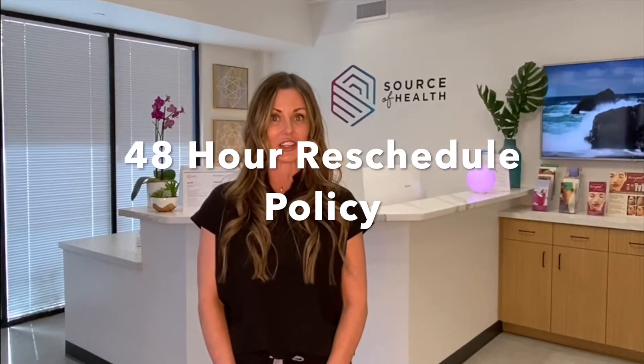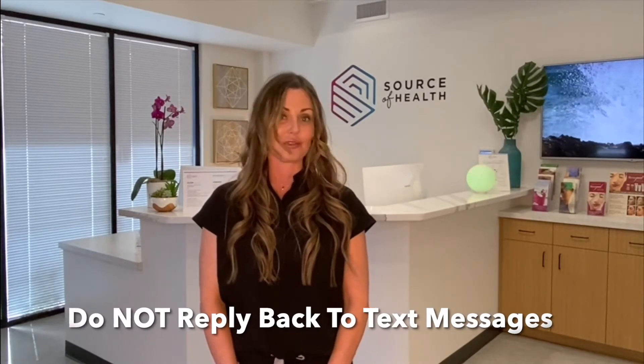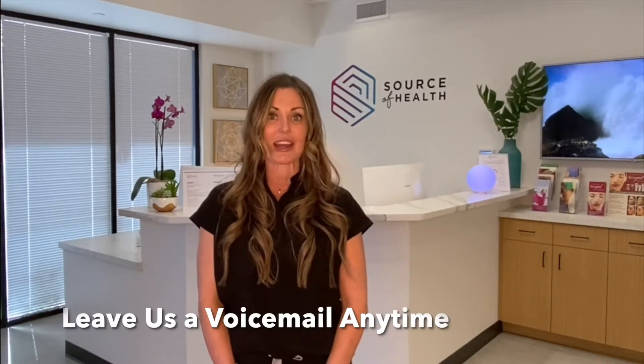Our most important office policy is our 48-hour cancellation or rescheduling policy. You will receive an email three days prior to your appointment, as well as a text message two days prior. Do not reply to these emails — they are automated and unfortunately I will not get them. If you do need to change your appointment, please pick up the phone and call the office. I am more than happy to reschedule you. If I do not answer, please leave me a message and I will be sure to call you back just as soon as I am able.